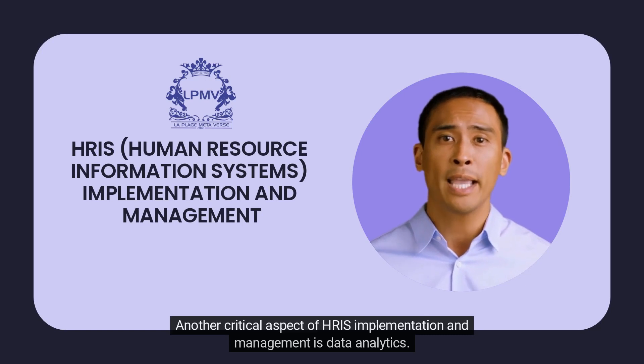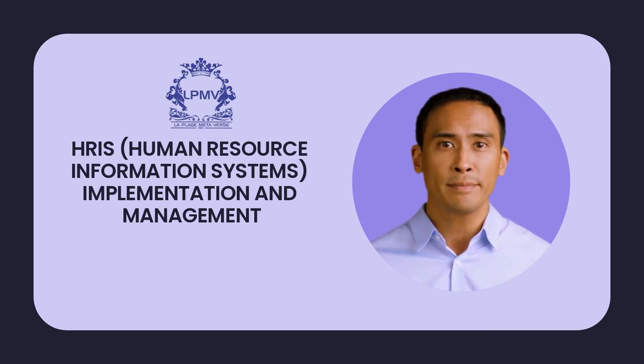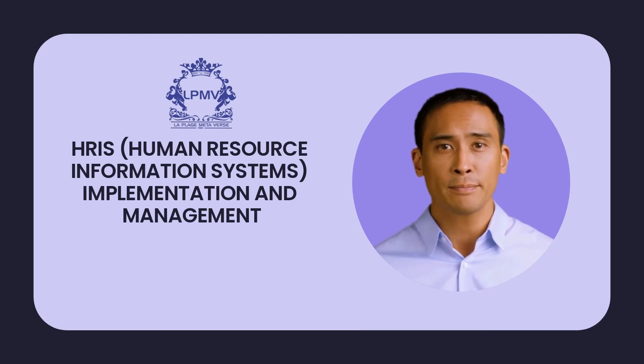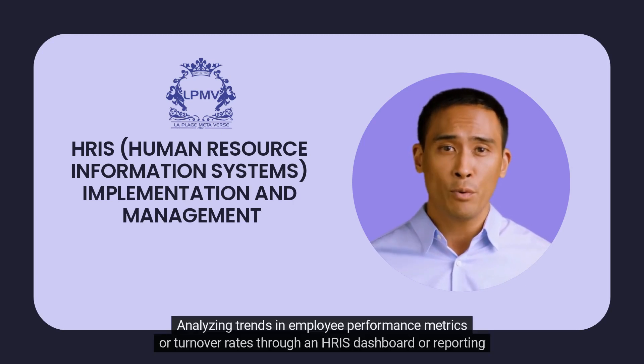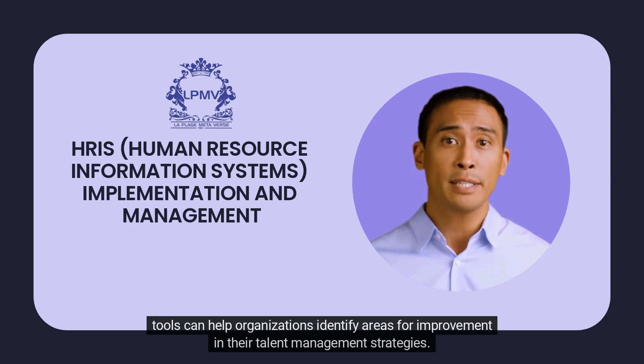Another critical aspect of HRIS implementation and management is data analytics. These systems generate vast amounts of valuable data that can be leveraged for strategic decision-making purposes. Analyzing trends in employee performance metrics or turnover rates through an HRIS dashboard or reporting tools can help organizations identify areas for improvement in their talent management strategies.